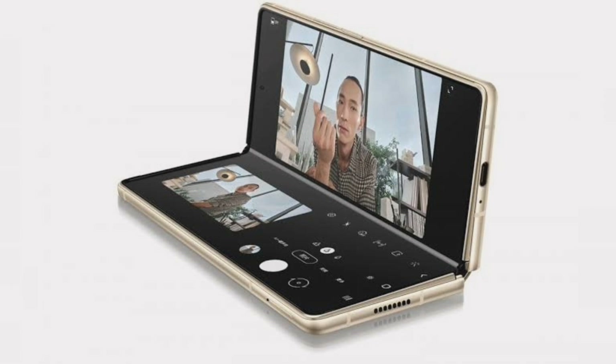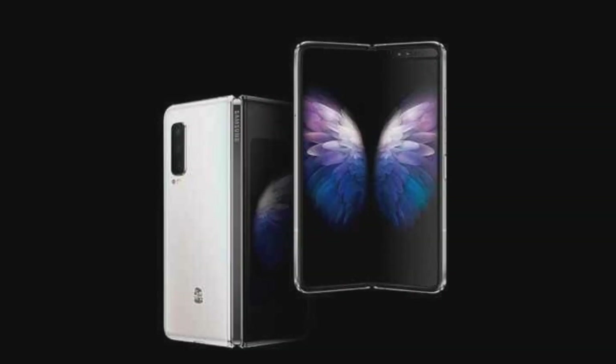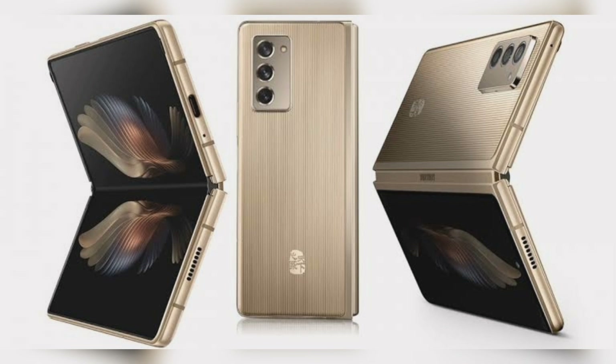Dual SIM, Nano plus Nano. 12MP rear camera with LED flash, F/1.8 aperture, PDAF, OIS. 12MP telephoto lens with F/2.4 aperture, PDAF, OIS, 2X optical zoom, up to 10X digital zoom. 12MP 120-degree ultra-wide sensor with F/2.2 aperture. 10MP front-facing camera with F/2.2 aperture.